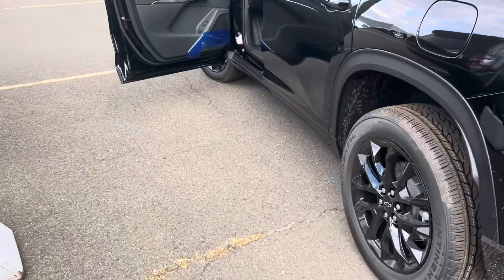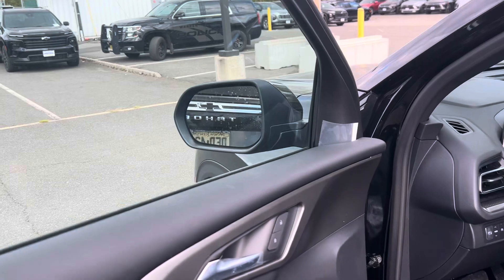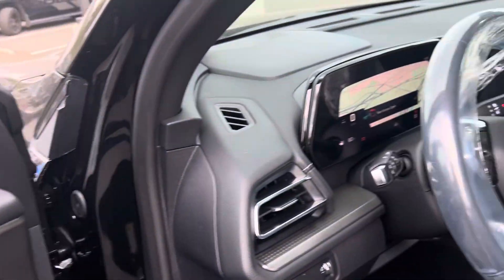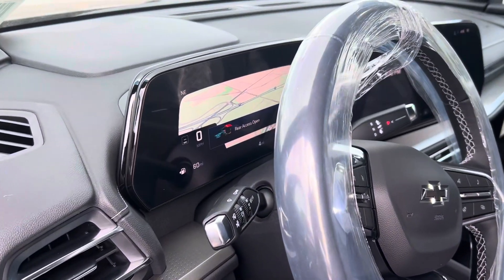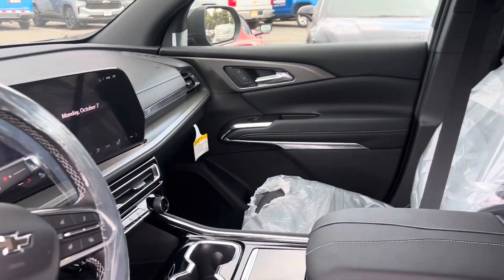So as we come to the side, and obviously the favorite part — blindspot alert on all the seats. That's the navigation right there. Look at that 11-inch screen. Heated steering wheel.